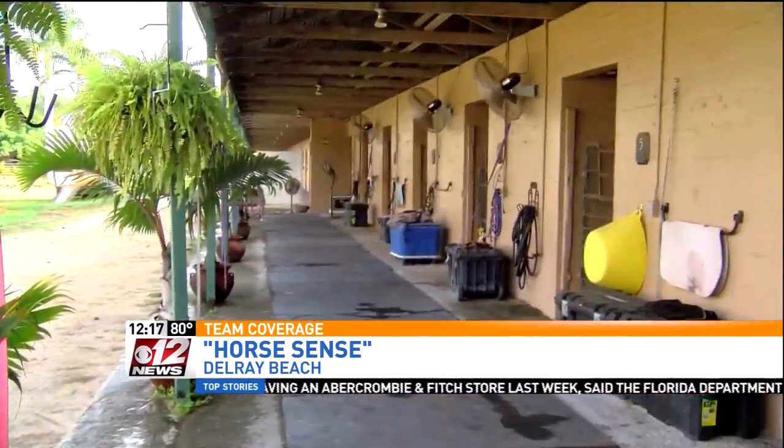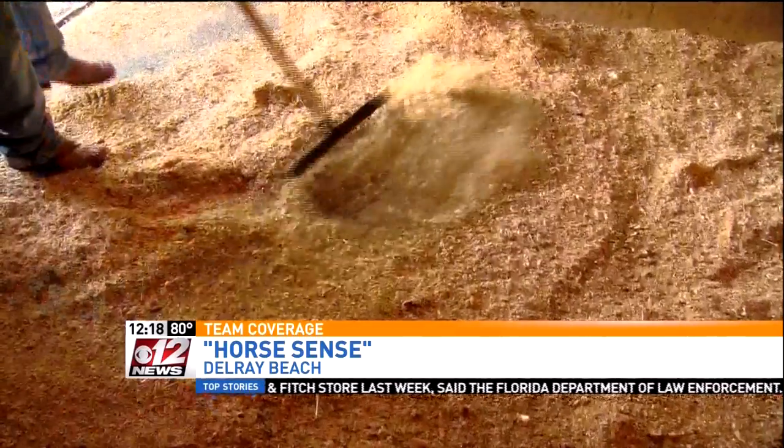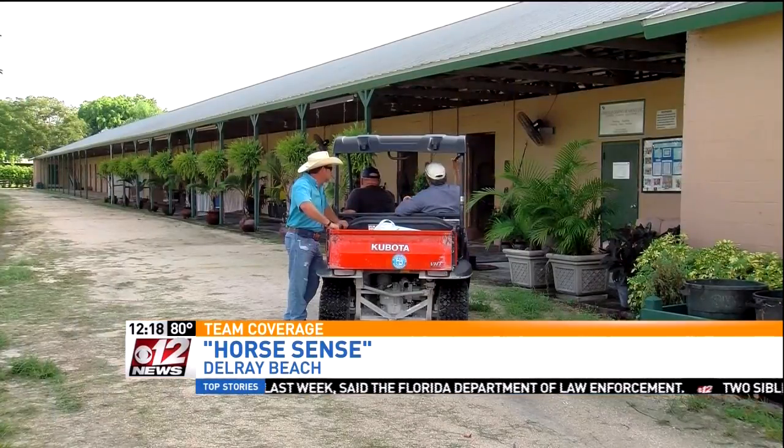Ahead of a storm, staff prepares everything to make sure the horses are safe during and after bad weather. Brandon Mills is the general manager. There are just over 200 horses here now, and people are depending on me and my staff to make sure things are handled.